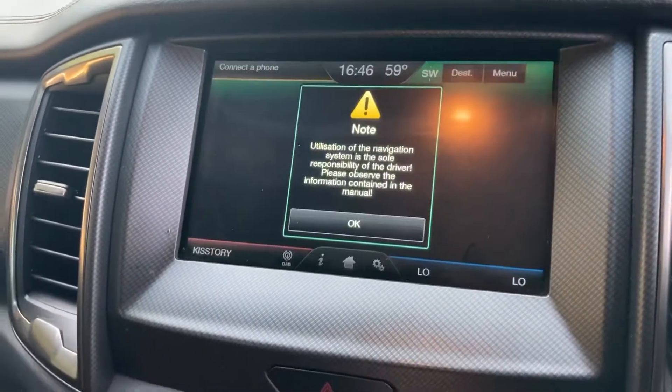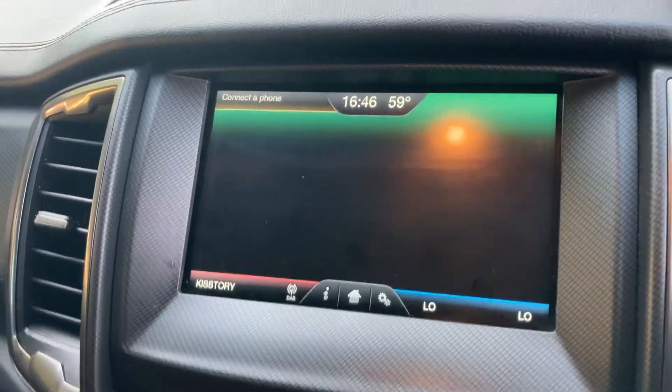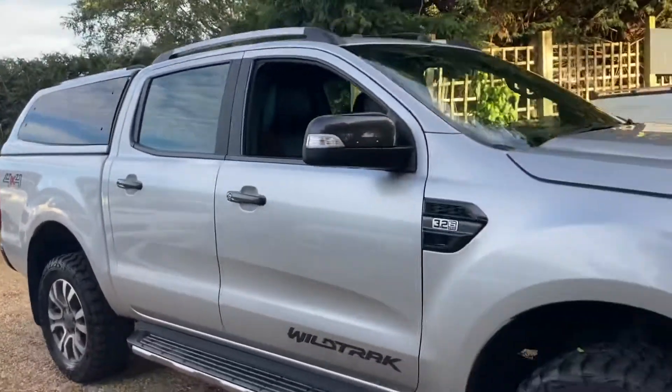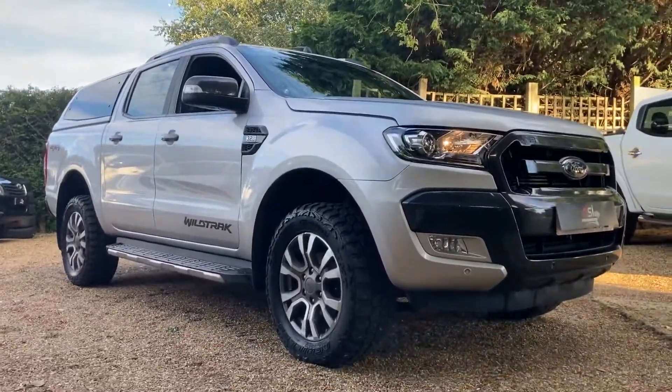And there's your sat nav. It's also got DAB as standard — all the usual stuff you get on the Wildtrack. All the information will be in the description below. If you've got any questions, please don't hesitate to get in touch and we'll be more than happy to answer them. Thank you for watching!